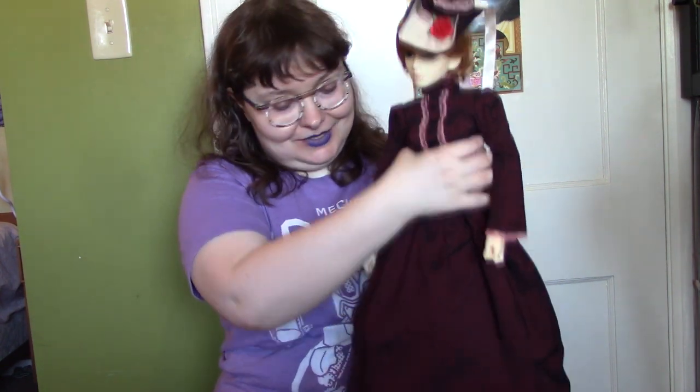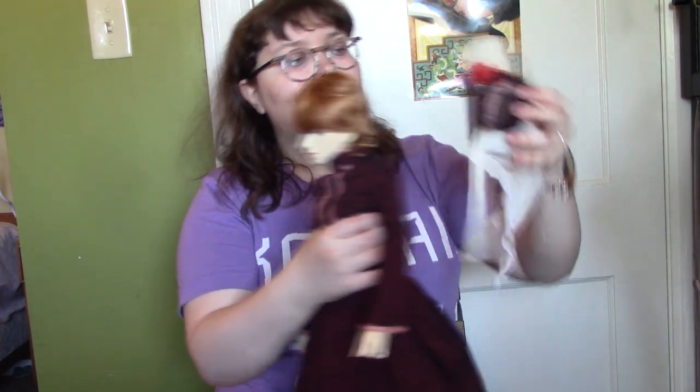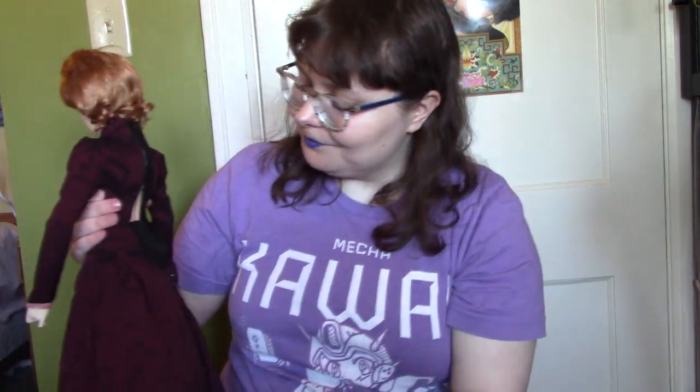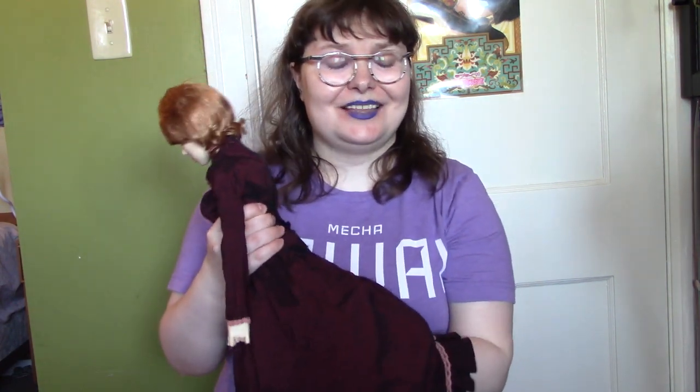I've got her right now in this amazing Soldoll outfit, which is so perfect for her. The only problem is it was made for a Soldoll SD girl, and that hat keeps falling off. The outfit is really small for SD girls in height and everything, so there's massive gaping at the back — but I think I can disguise it, and it's otherwise so perfect that I'll deal with it.